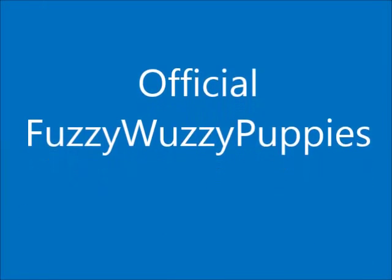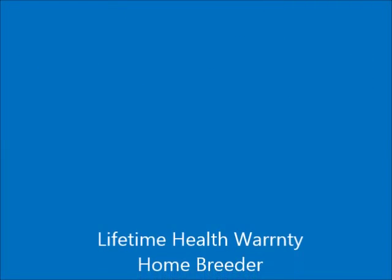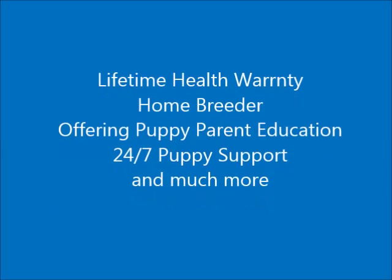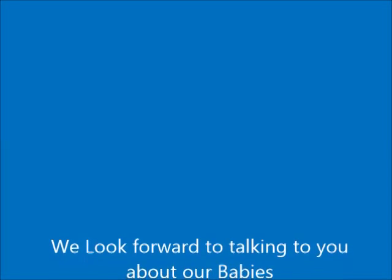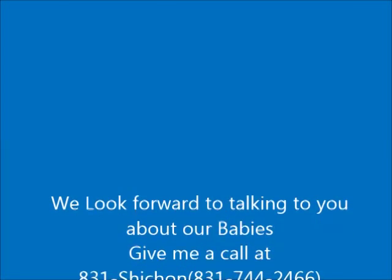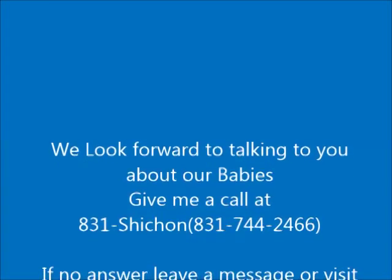Here at Fuzzy Wuzzy Pups, we only breed the best of the best — from our home environment to the genetic testing we do on our moms and dads. We always welcome puppy parents to come to our home and see the babies once they are older. Each of our babies joins their new family up to date on shots, with our lifetime health warranty, lifetime insurance program, spayed or neutered, microchipped, and with pet insurance at no extra cost.